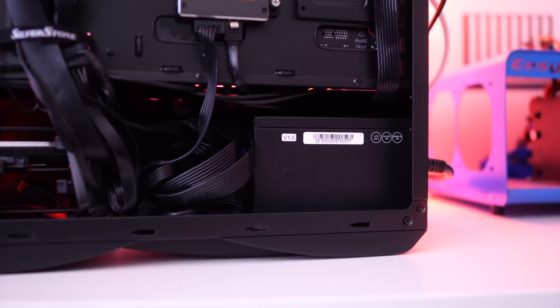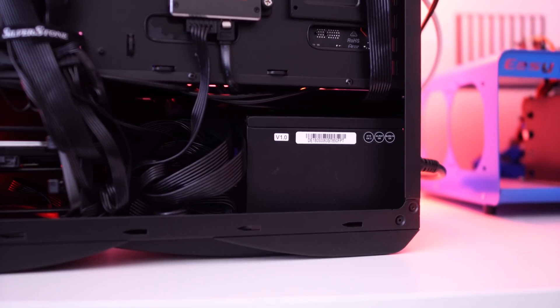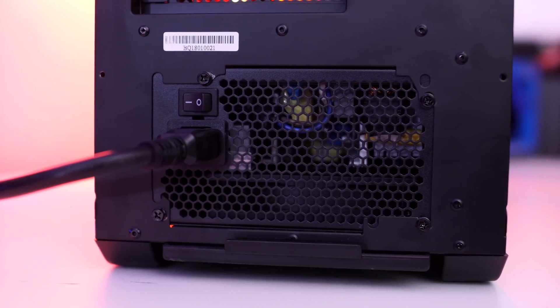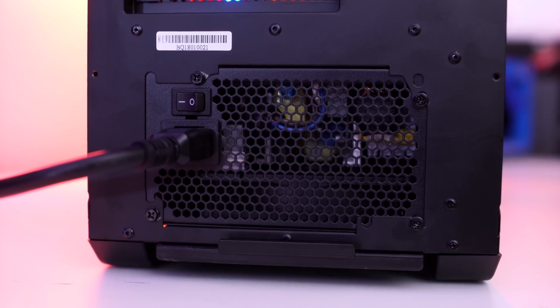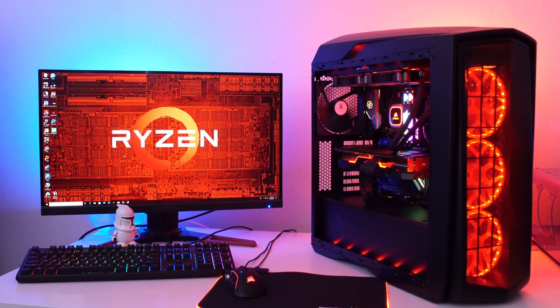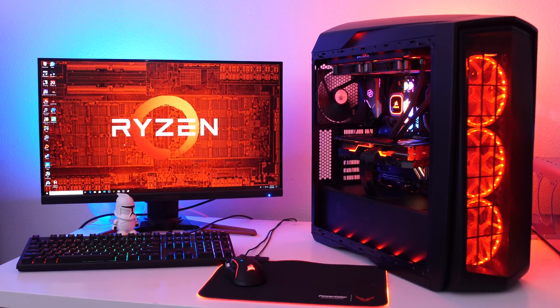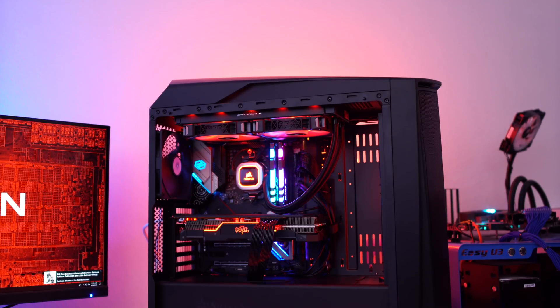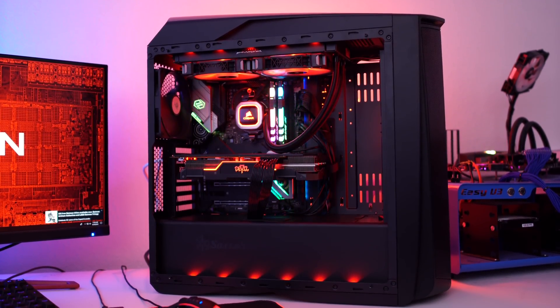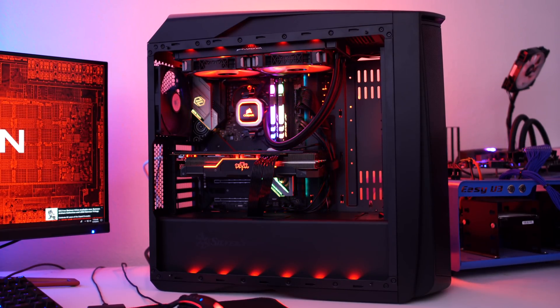For the power supply, we wanted something we could use to upgrade later — if we wanted to do an SLI or Crossfire system we could still do that. So we went with an 850-watt power supply from Silverstone, the ST85F-PT. You can see the entire build came out really killer looking. All of the cable management is perfect, all the cables are hidden, none of the airflow is being restricted, and this build just came out really nice. Not only does it run awesome — you have to admit this thing sure looks pretty.